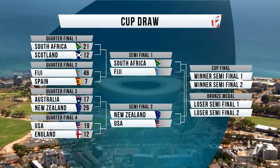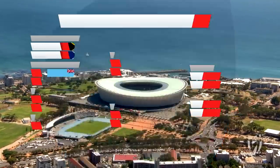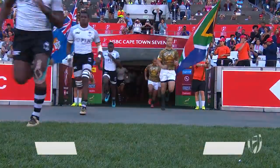The cup semi-finals: South Africa against Fiji, New Zealand against the USA.